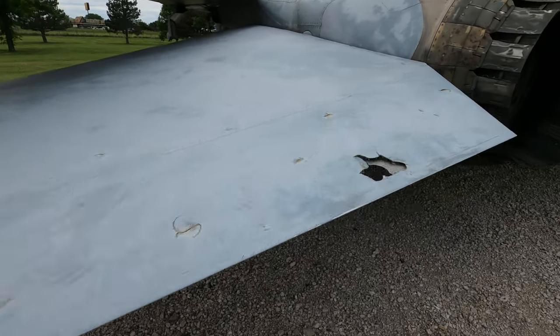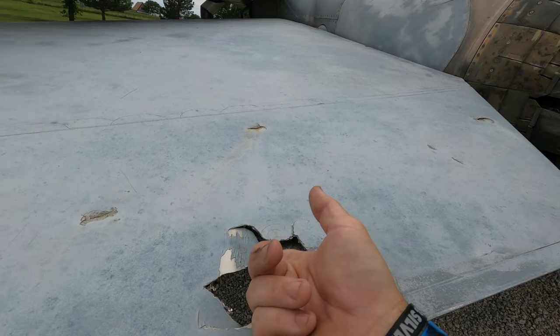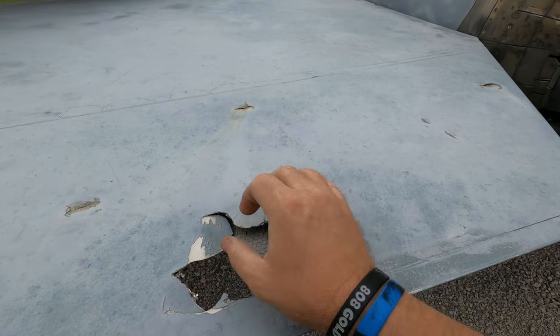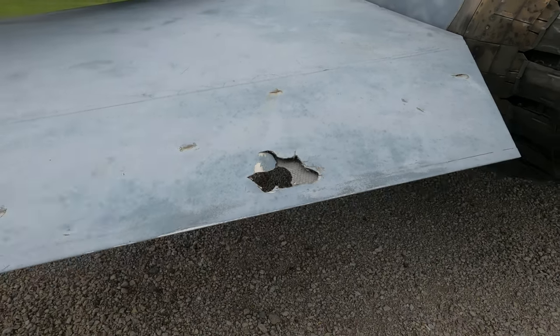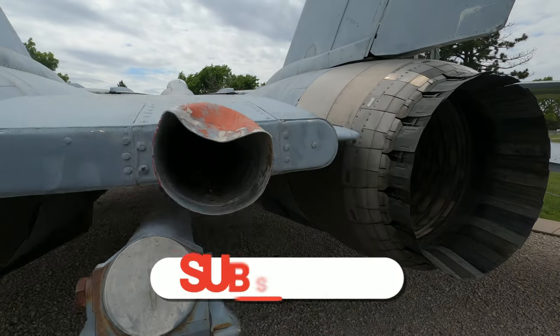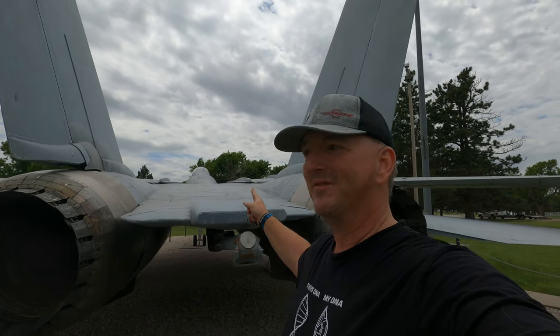People have not been kind to this old girl at all. But this is kind of cool — you can see the composite honeycomb material. Yes, this is aluminum, but the way these were made with a honeycomb design in here to reduce weight and keep strength is actually really cool. And plus, you know, you've got all the birds in here. It would really be like Jimmy's world — finding an old abandoned aircraft and getting all the bird stuff out of it.